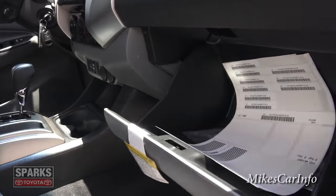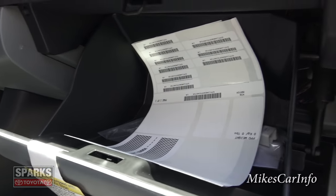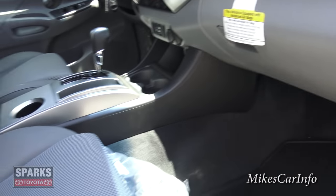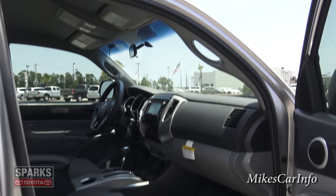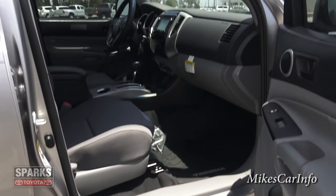Let's take a look inside the glove compartment — pretty decent size, not too bad. There's a handle in case you need to climb up in there, and of course you can always put side steps on it if you need to.